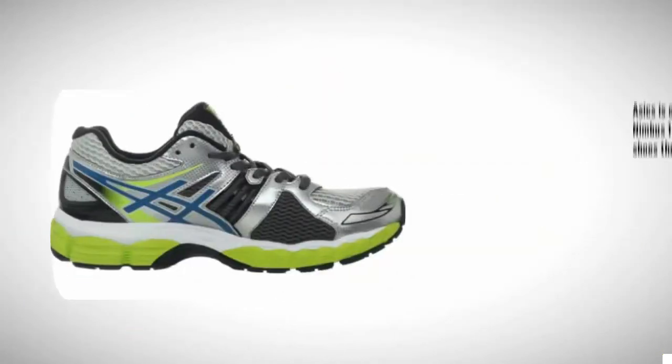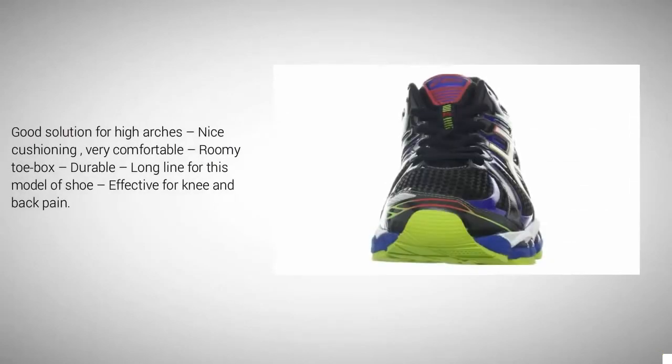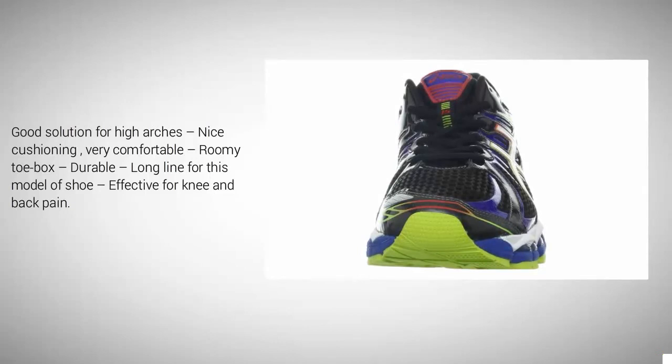Coming in at number one on our list, ASICS is one of the best athletic shoe brands period, and the Gel Nimbus 15 is just the newest in their line of great running shoes. Not only did they improve the cushion, fit, and stability of previous models, it features a new fluid ride midsole and even more forefoot gel cushioning for top-of-the-line shock absorption. It's a good solution for high arches — very comfortable with a roomy toe box, durable, and effective for knee and back pain.